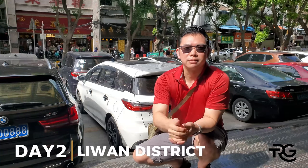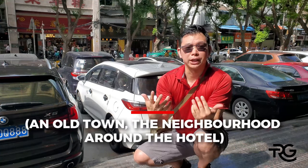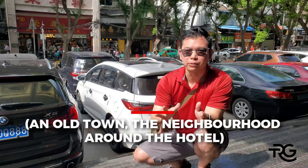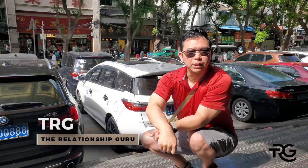Hey everybody, it's me again. Day 2 of our Guangzhou adventure — day 2 in China actually. We're right in front of my hotel. Across the street you can see a ton of food stalls that my friend recommended to me last night. So we're gonna go across the street and see if we can grab some grub.